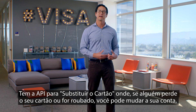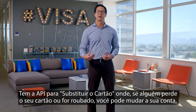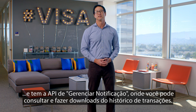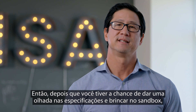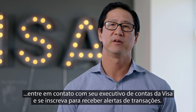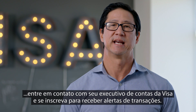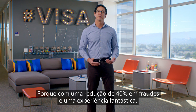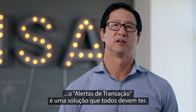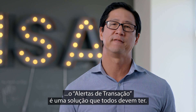There's a Replaced Card API, where if somebody loses their card or it gets stolen, you can change their account. And there's the Managed Notification API, where you can query and download transaction history. So if you've had a chance to take a look at the specs and play in the sandbox, contact your Visa account executive to get signed up for transaction alerts. Because with a 40% reduction in fraud and a fantastic consumer experience, transaction alerts is a no-brainer solution that everybody should have.